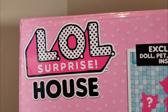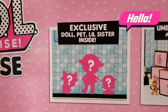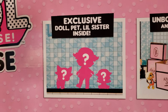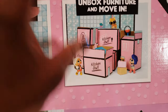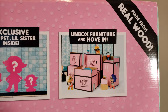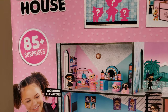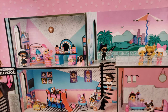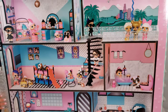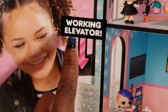Today we're doing an unboxing of the LOL Surprise house. This house is so awesome because it has 85 plus surprises — it includes an exclusive doll, pet, and little sister inside. We get to unbox the furniture and move in, and all the different furniture pieces will be boxed by room just like you were moving in for real. It's made from real wood so the box is kind of heavy. It also has a working elevator which is so exciting!